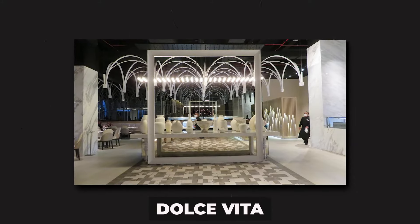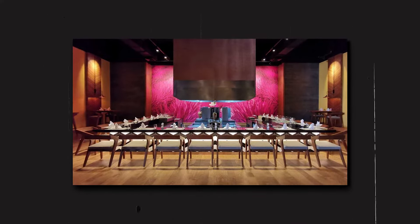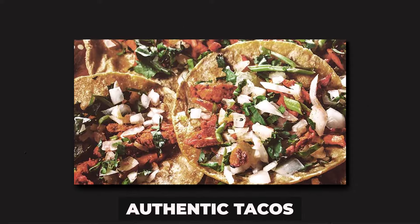The specialty restaurants also include Dolce Vita, with Italian specialties; La Comedie, specializing in French cuisine; and Agave, perfect for savoring Mexican cuisine, including authentic tacos.